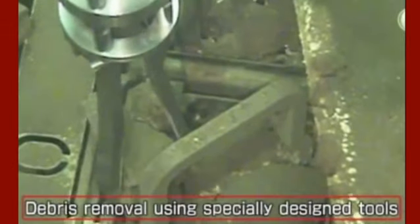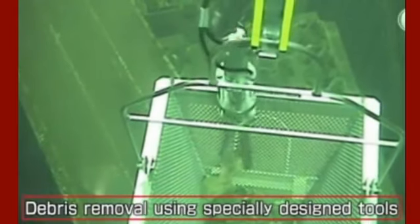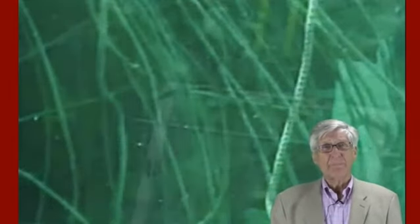First, we used more than 20 different kinds of specialized equipment to remove all kinds of debris. Some of the smaller pieces of debris will be removed along with the fuel. There's a major problem with that statement — the smaller pieces of debris will cause friction, and as Tokyo Electric tries to pull that fuel out, it will bind up and likely snap.